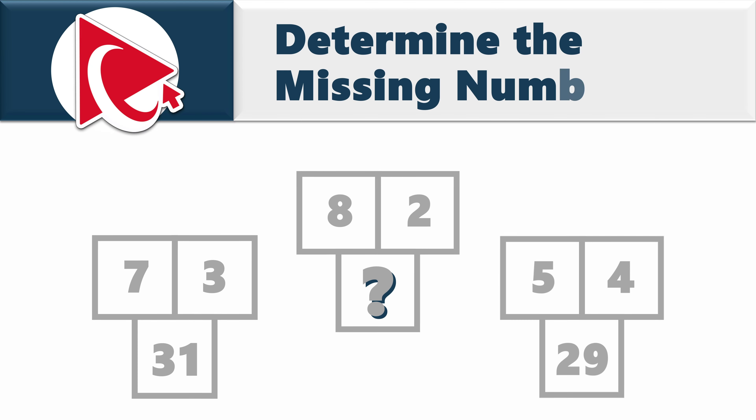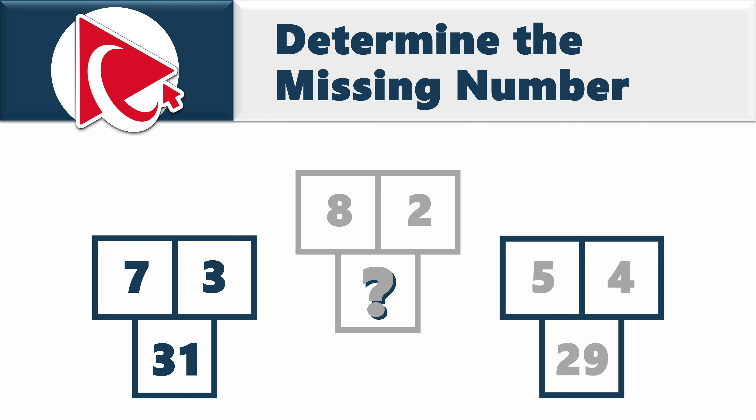You are presented with three groups of squares. Each square has a number inside. The first group has numbers 7, 3, and 31. The second group has numbers 5, 4, and 29. The third group has numbers 8, 2, and then comes the missing number, which you need to calculate and select out of four possible choices.